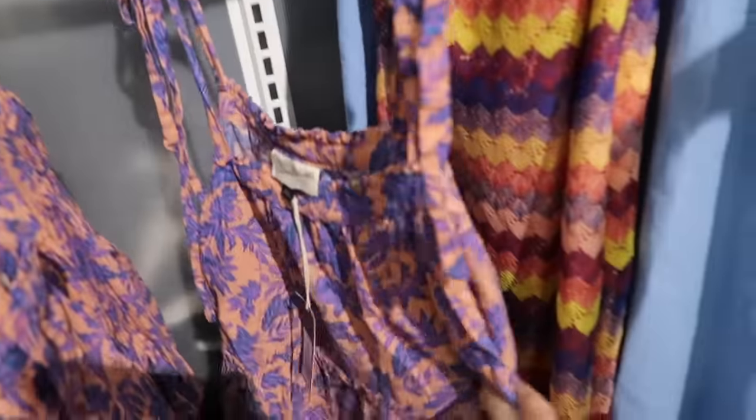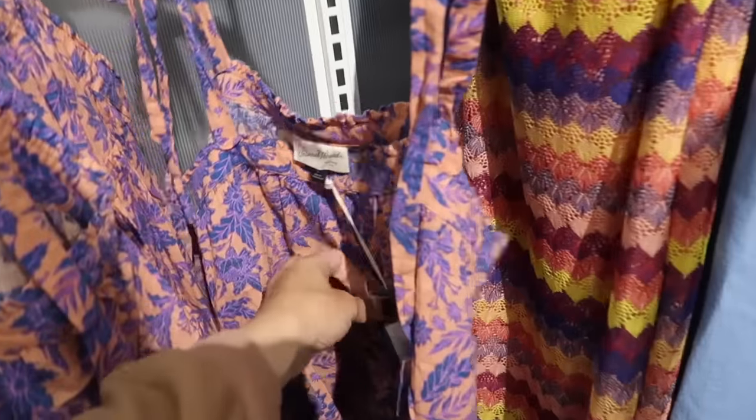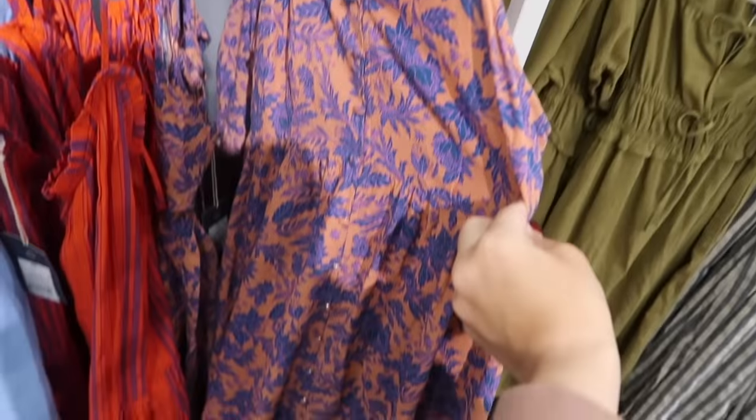New top from Universal Thread — this one has the thicker straps with a tie detail, square neckline with the little peplum at the bottom, really nice and flowy in the front and the back. This one is $22 in this purple floral, and then it also comes in the white with these blue kind of streaks.